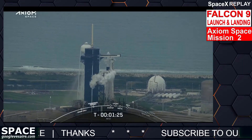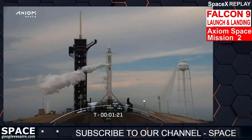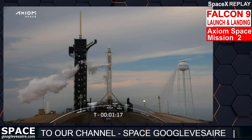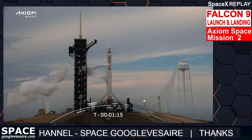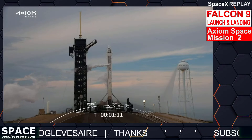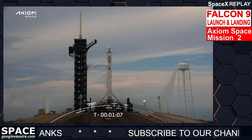Ground gas closeouts — expect loud venting. We're now bleeding off excess pressure in the strongback; that's what's giving that large white plume as cold gas meets the warm Florida air and condenses the moisture. Coming up on one minute, where the flight computers will take over the sequence.